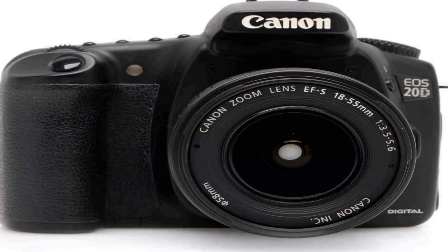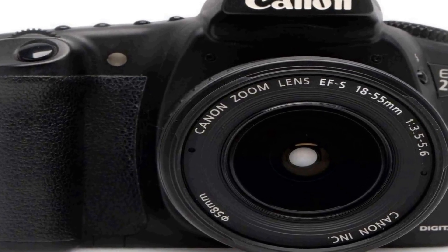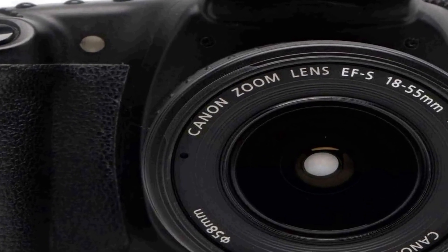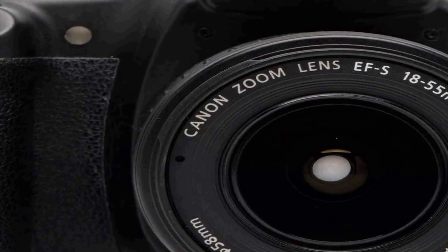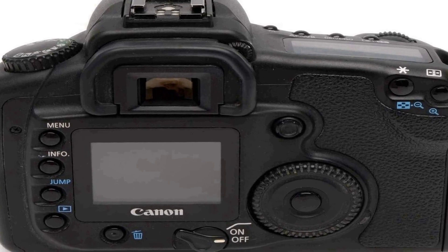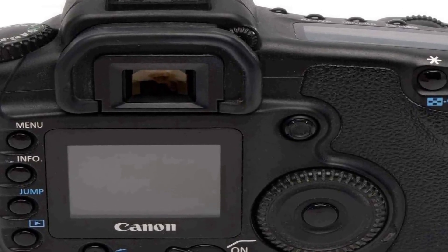Number four on the list is the Canon EOS 20D DSLR camera with EF-S 18 to 55mm f/3.5 to 5.6 lens. This older model is a versatile and well-regarded photography tool that combines a high-quality camera body with a standard zoom lens. While an older model, it still boasts excellent performance and image quality.